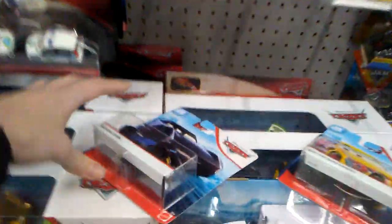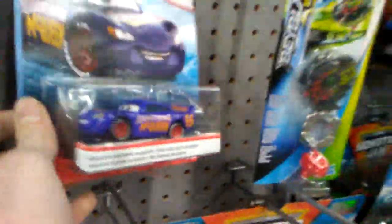I'm back at my local Target. They've definitely restocked the section — there's a Thailand Jackson and a Thailand Rusty's Cruiser mirrors. Not much else though. I'm starting to think that Fabulous Lightning McQueen is becoming a peg warmer, and Jackson Storm too.